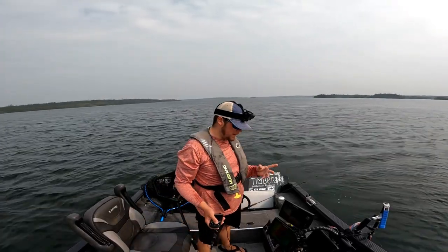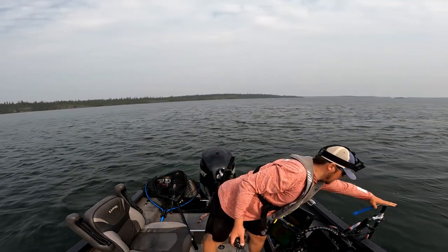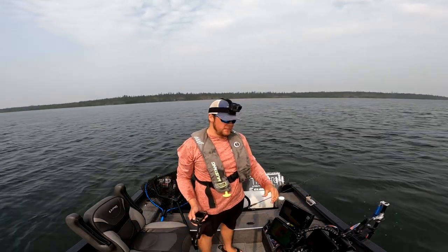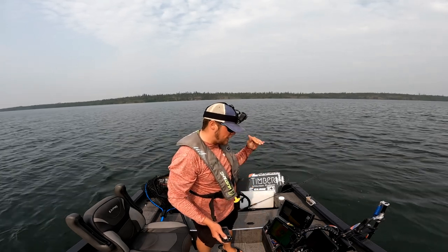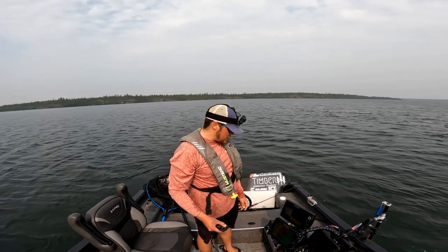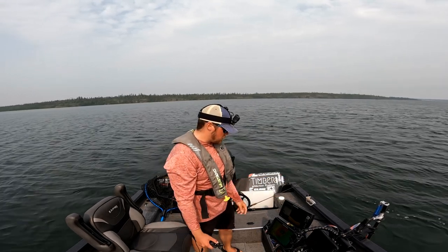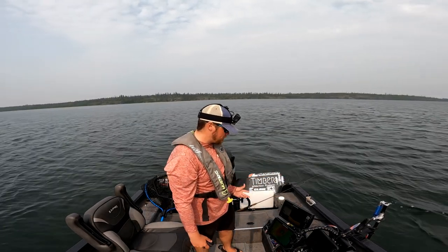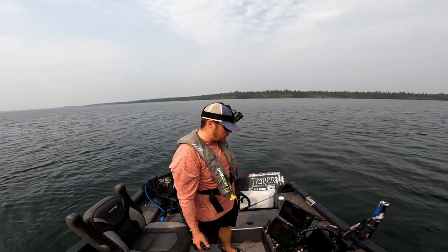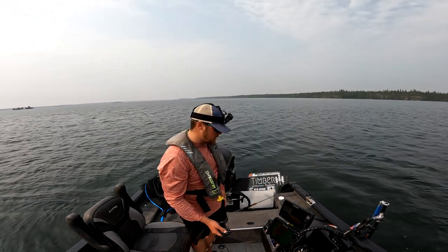As you saw there, we got that walleye to finally eat. I think that was the same fish I missed at the start — dropped back down and it bit again, but it took a while to finesse. It just wanted dead still, zero movement. So that's what I did — I just let it sit dead still with no movement and it finally came in and ate. It was a big fish too, which makes it all the more enjoyable. It's more fun to catch them on active bait, but we got that one out of jigging a minnow and got it in the boat nonetheless.